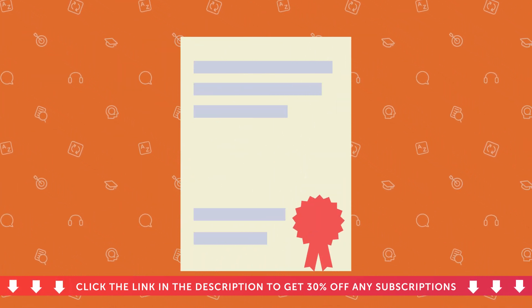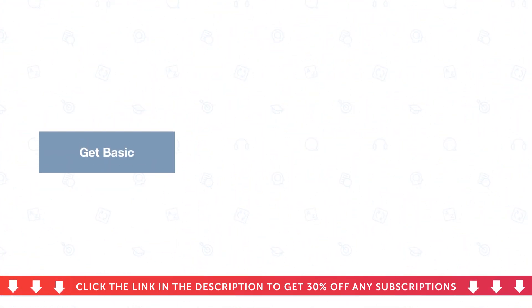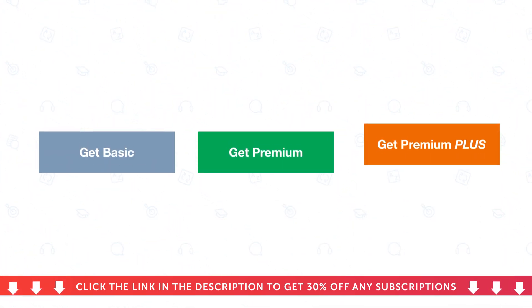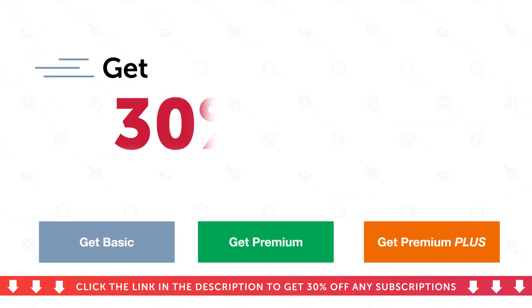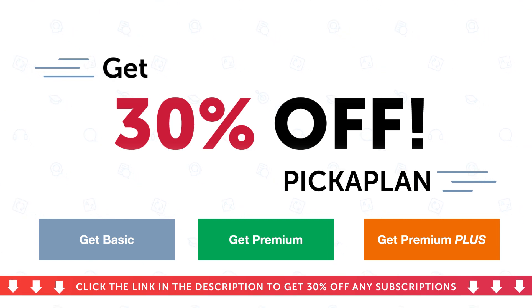And a certificate of completion, if you want real-world proof of your language mastery. So, if you want to get a basic, premium, or premium plus subscription, you can also get a 30% off discount with the coupon PICKAPLAN if you act now. Just click the link in the description below and get 30% off basic, premium, or premium plus.